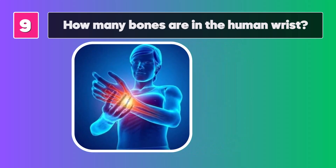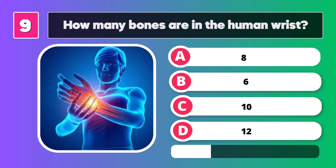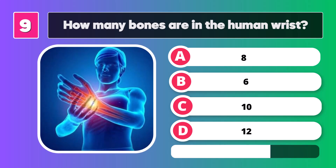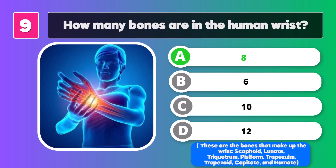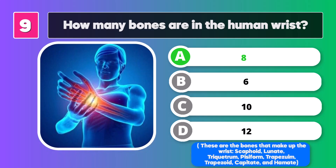How many bones are in the human wrist? Eight. These are the bones that make up the wrist: scaphoid, lunate, triquetrum, pisiform, trapezium, trapezoid, capitate, and hamate.